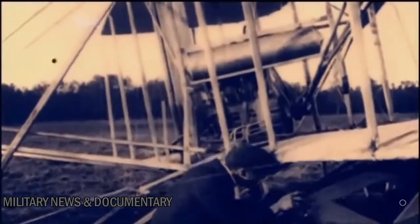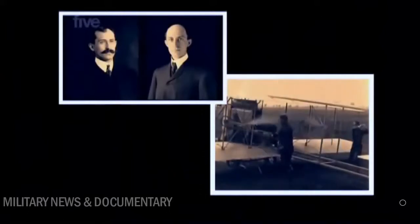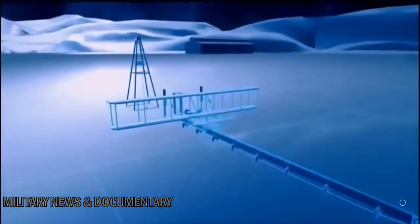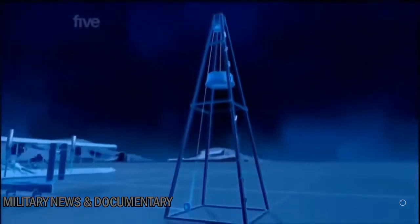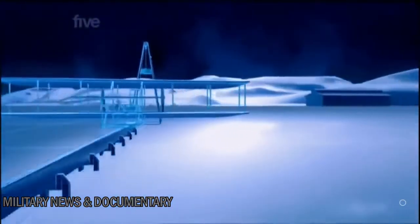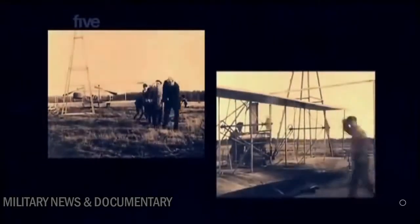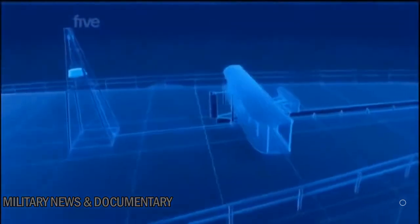The solution came from the fathers of aviation, Wilbur and Orville Wright. In 1903 they made the first powered flight and went on to develop their own launcher — a catapult. Their design consisted of a six-meter-high wooden tower holding a weight suspended from a rope. As the weight dropped, the rope pulled the plane along a rail until it reached takeoff speed. The Wrights offered their launching system to the US Navy.